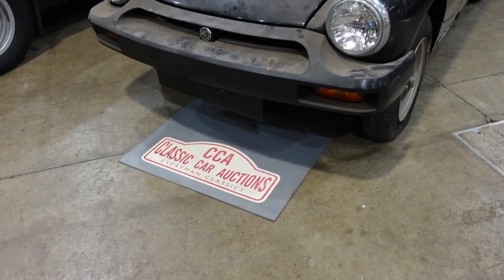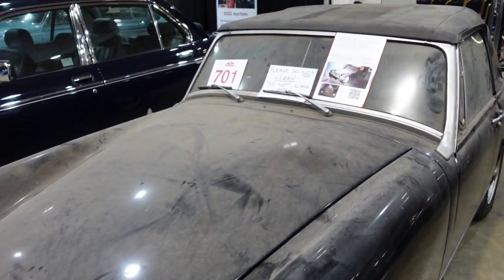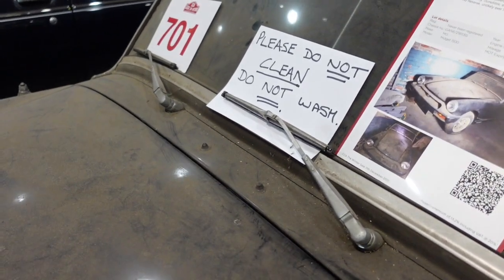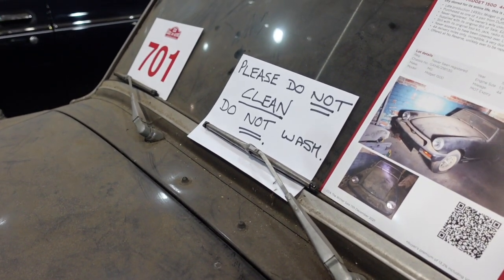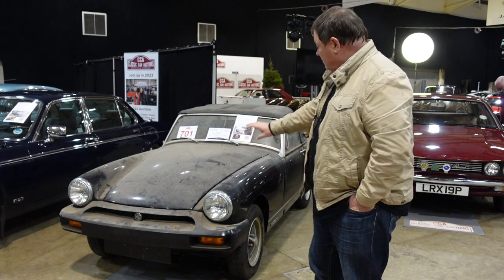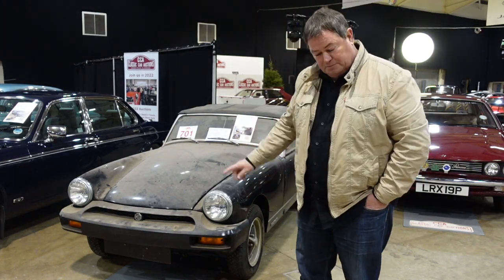It's a back-to-the-future car all the way from 1979. Lot number 701 is a very rare opportunity to buy a very special MG Midget — probably the only one with those miles anywhere in existence. Whatever you do, just don't clean it, because it says on the screen: don't clean it. It's better left dirty.